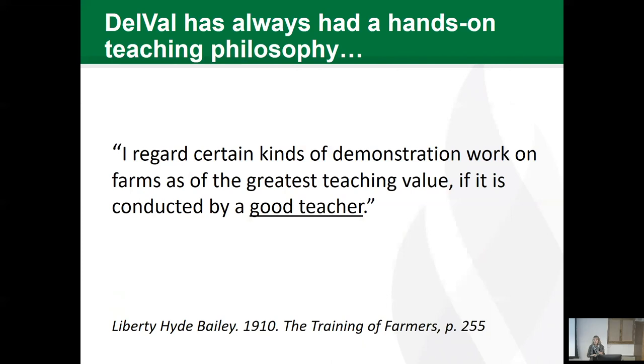We do very little research. We don't have to publish papers. Most of us do not have big research programs. We don't have to apply for grants unless we want to. What we do is teach, and I'll talk about that through the seminar.